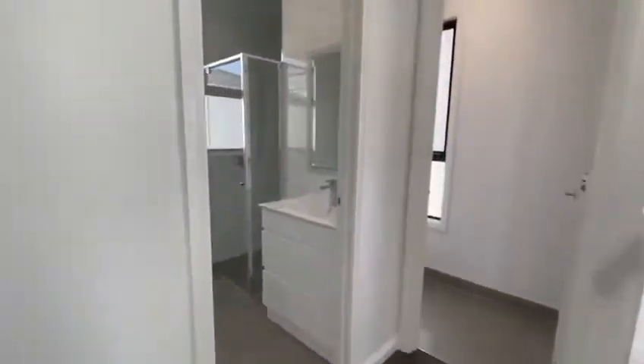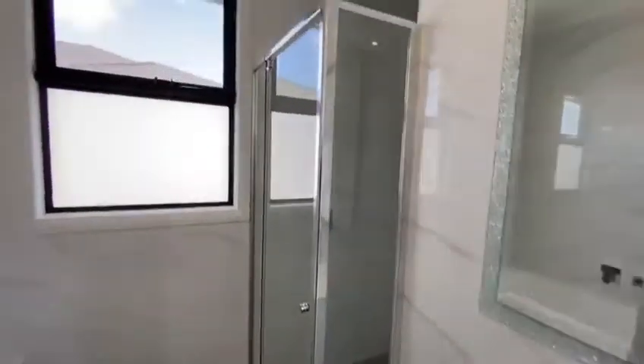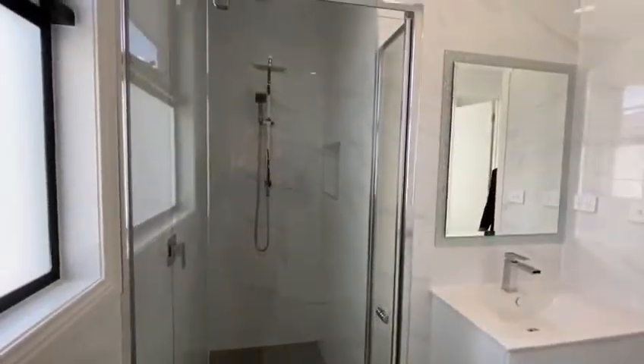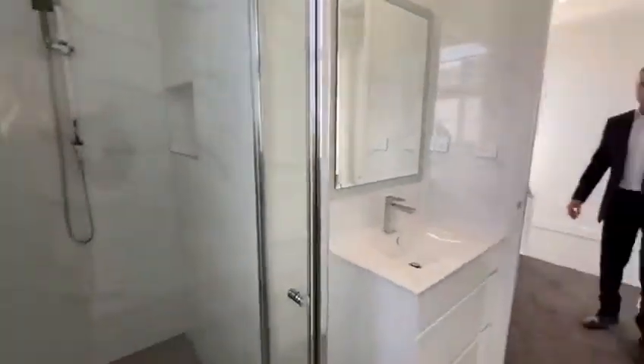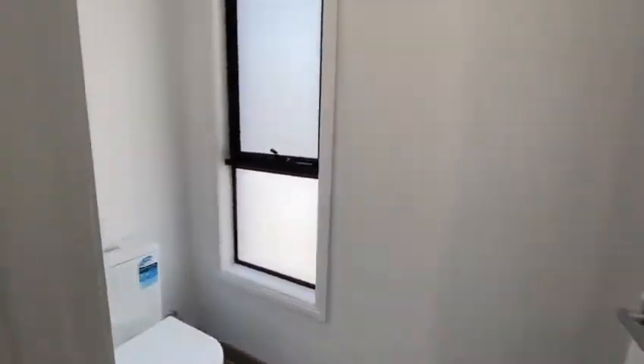The family bathroom has its own separate bath and just look at that shower — look how deep it is. It really is quite a nice deep shower, with plenty of space hidden away in that corner. Beside that is a further toilet as well.